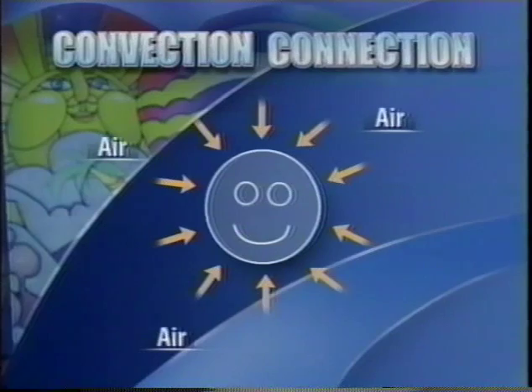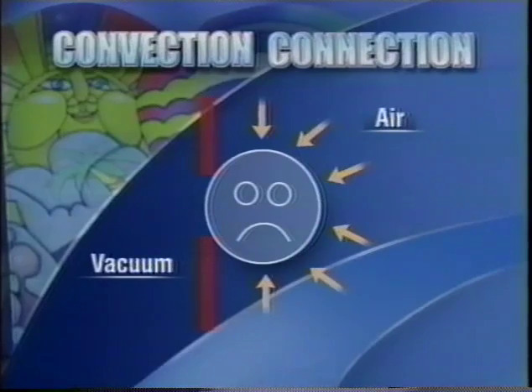However, if you were to remove the air from one side of a person, then the forces would unbalance, and the person would be very unhappy.